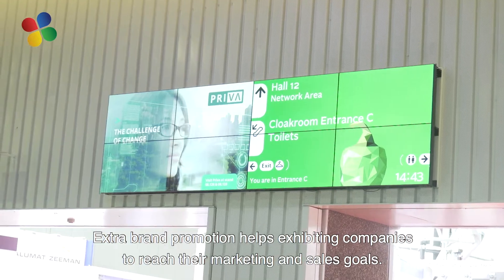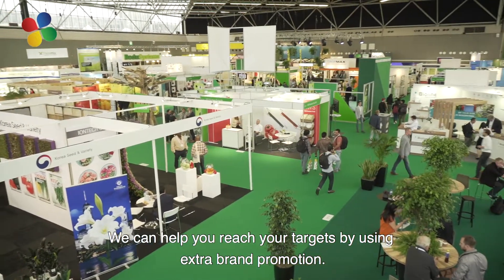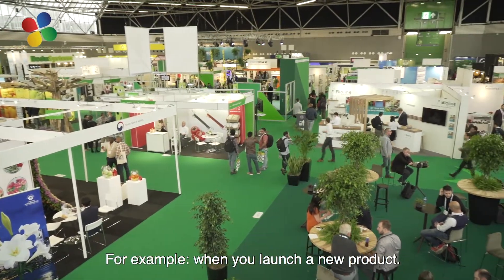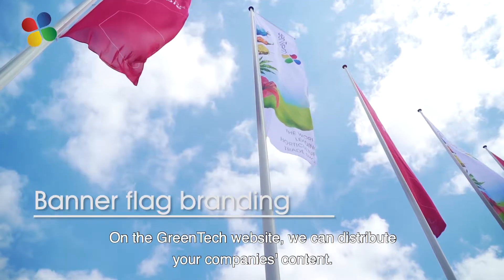Extra Brand Promotion helps exhibitors to reach their marketing and sales goals. We can help you with target goals such as a product launch, or to generate traffic to your booth location or website. We can distribute your content and help you with branding, sales, or generating leads.